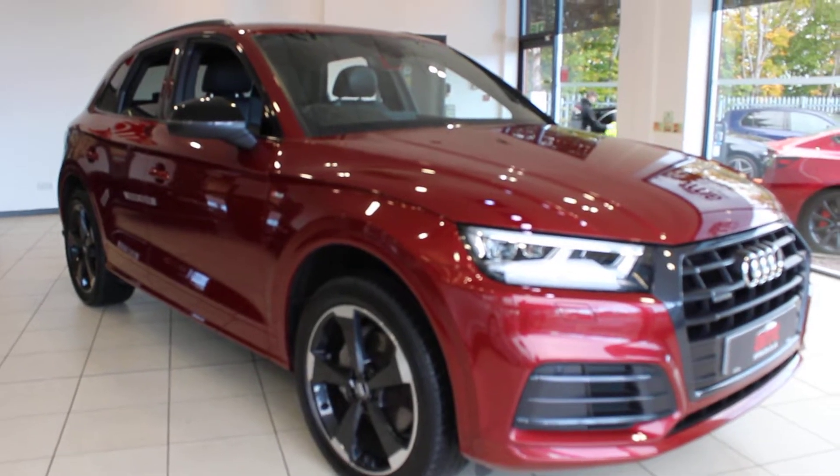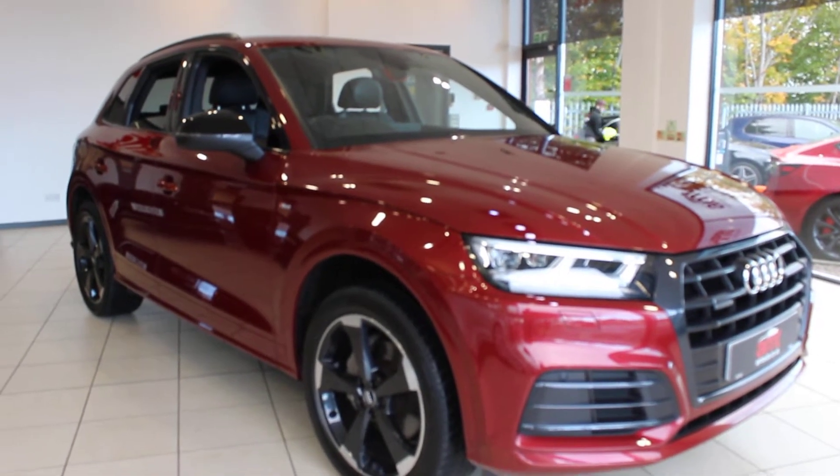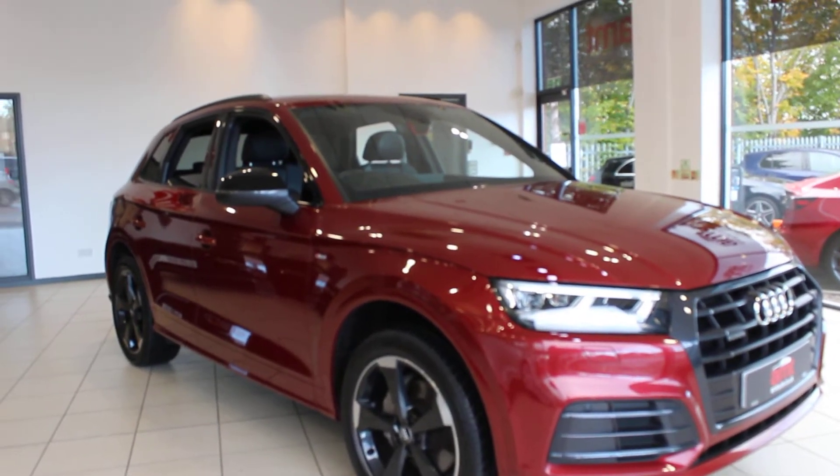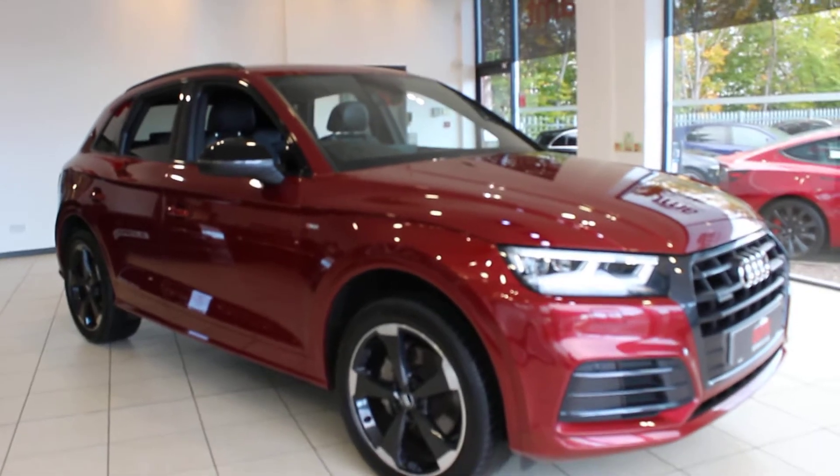Hi and welcome to ANT Specialist Cars in Birmingham, where today I have the pleasure of offering you this absolutely stunning 2019, 19 registered Audi Q5 40 TDI Black Edition.